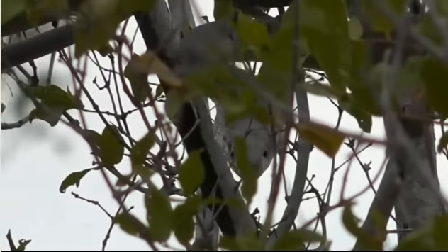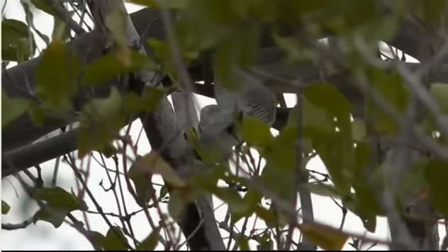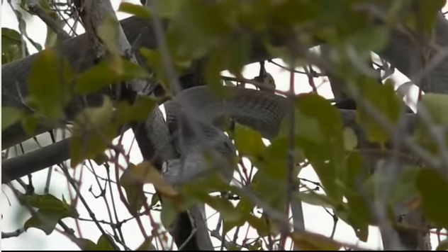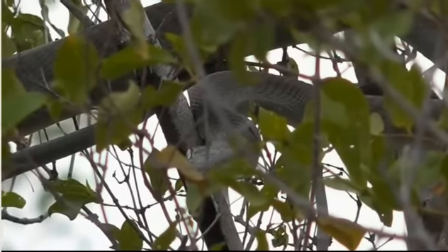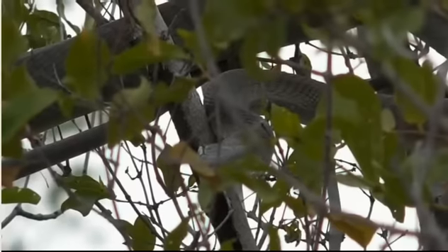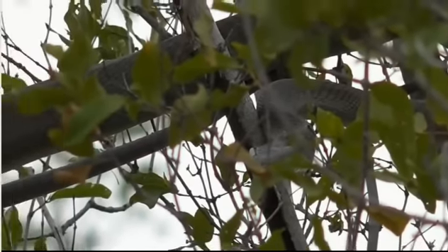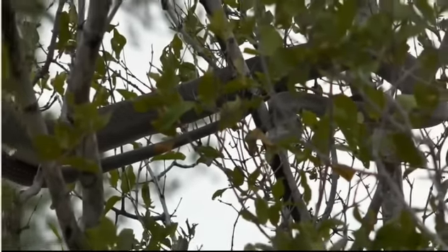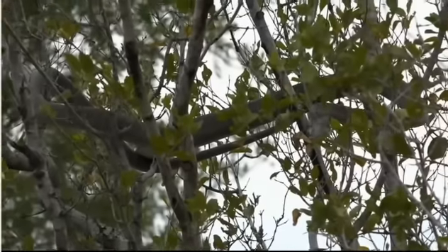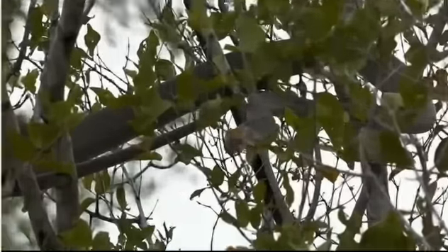The nice thing about mambas of this length and maturity is that they've got incredible control over their venom glands. Producing venom requires physical effort from their body. Quite often when a snake of this size strikes, because of the control they have over the amount of venom they secrete, they will give what's known as a dry bite - almost like a warning and a way for them to not waste their venom.